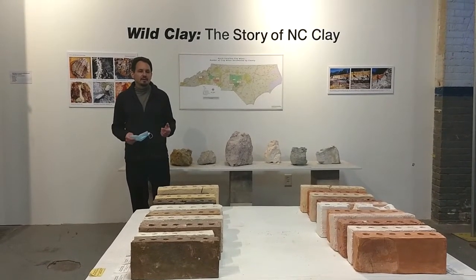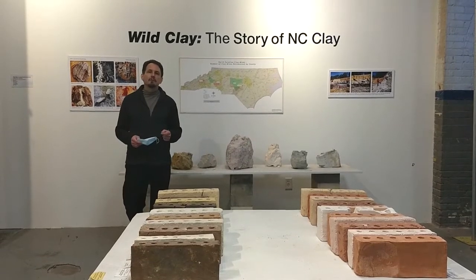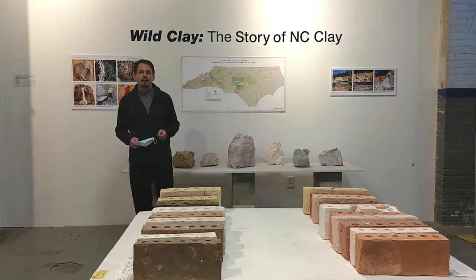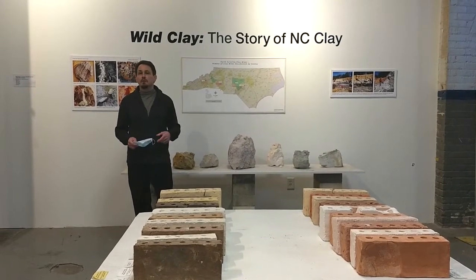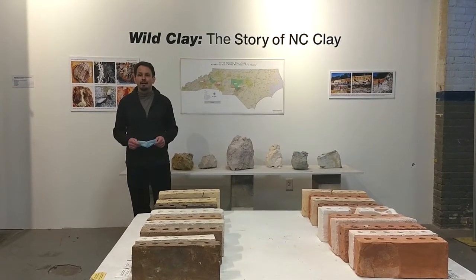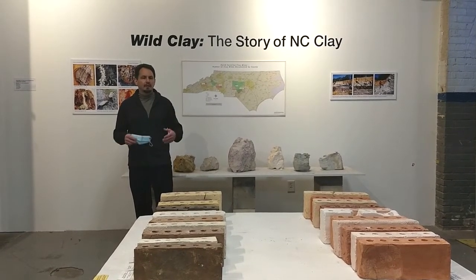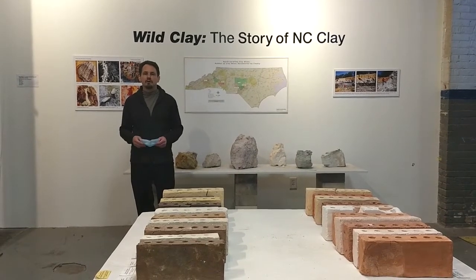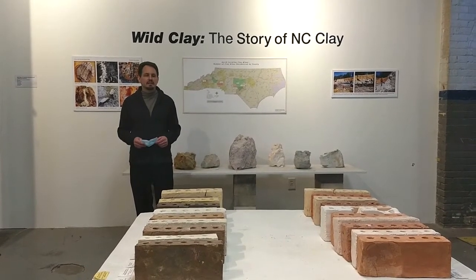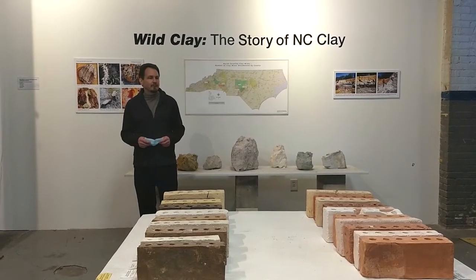What you're looking at here is part of an exhibition that started up at the North Carolina Pottery Center back in early 2016. That exhibition is called Wild Clay: the Story of North Carolina Clay. After it wrapped up at the center, we were happy to see it coming down here to Starworks, which was very gracious in helping us out with the exhibit, as was Takoro Shibata.